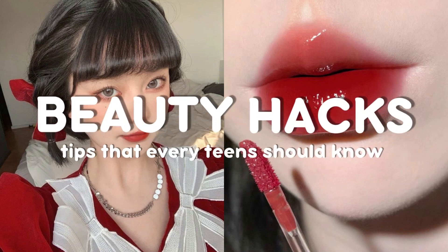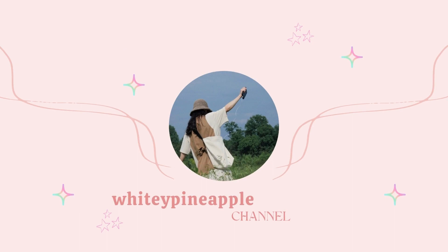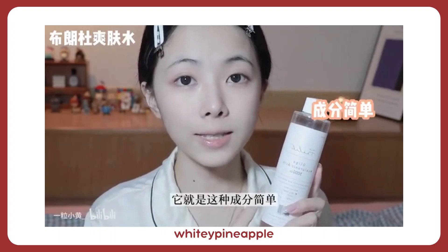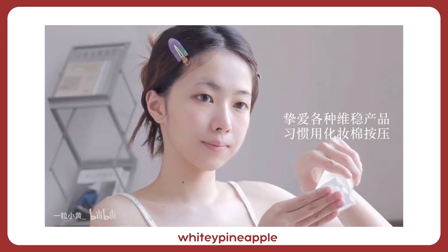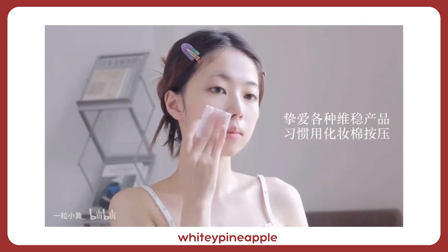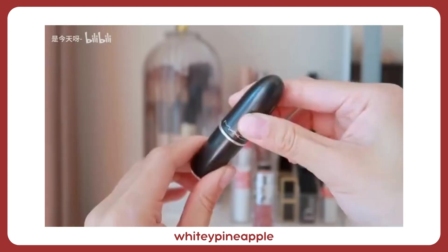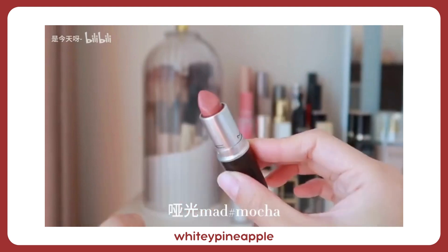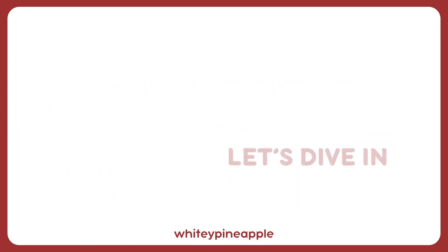Beauty hacks that will make you more beautiful every day. Welcome, where we unlock the secrets to looking and feeling your best. Whether you're a beauty enthusiast or simply looking to enhance your natural features, you've come to the right place. Get ready to discover a world of beauty tips and tricks that will elevate your routine and help you shine like never before. Let's dive in.